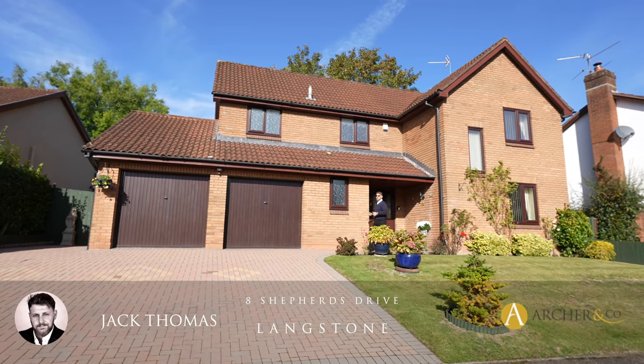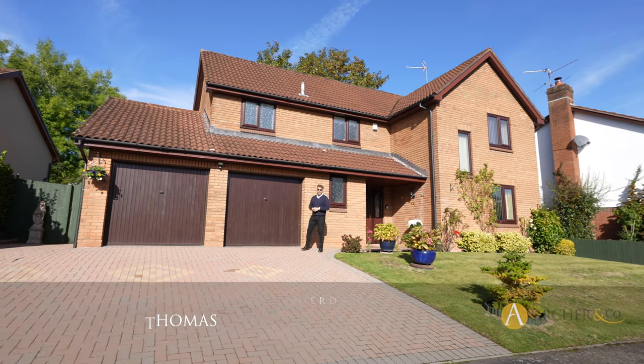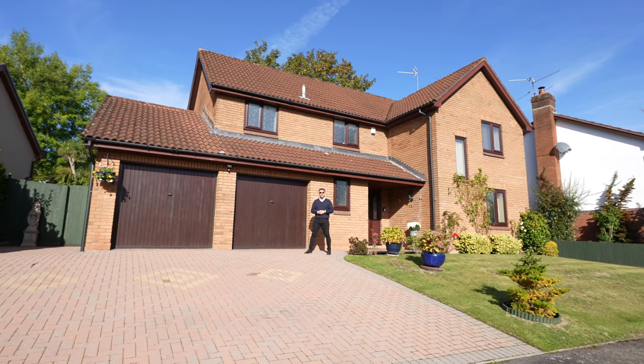Hi everyone, Jack here, and today you join me at this four bedroom detached property located in the increasingly popular area of Langstone. Ladies and gentlemen, this is 8 Shepherd's Drive — let's take a look inside.